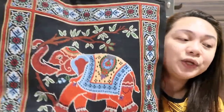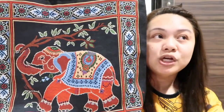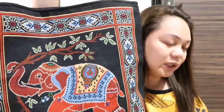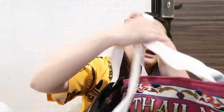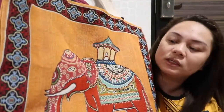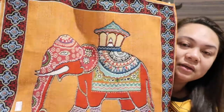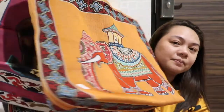Such as this bag. I bought these at Platinum Shopping Mall. I have black, pink, and orange. This is 150 baht — I got three bags in total.